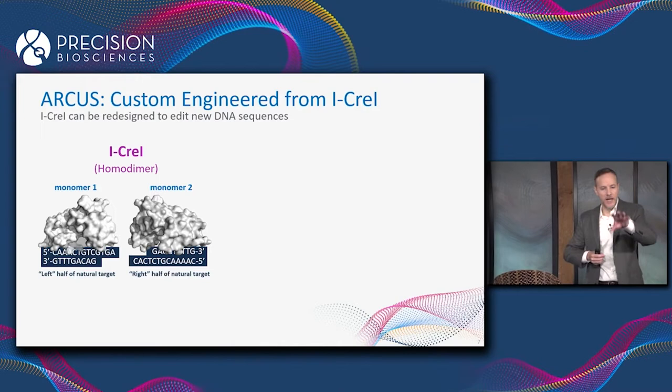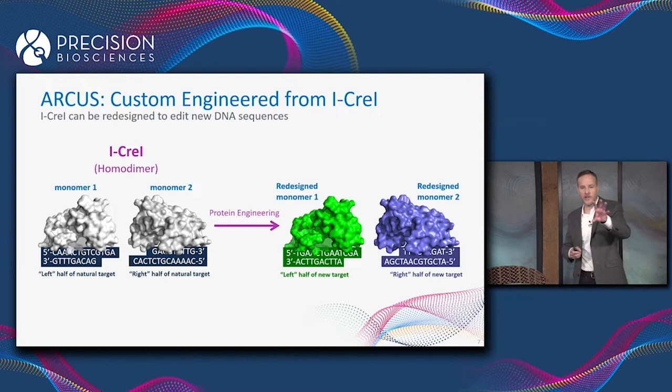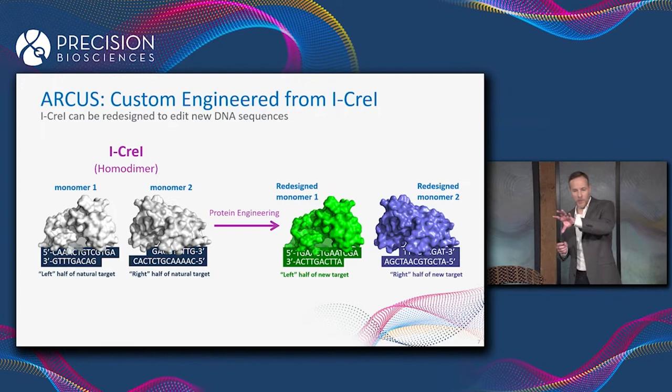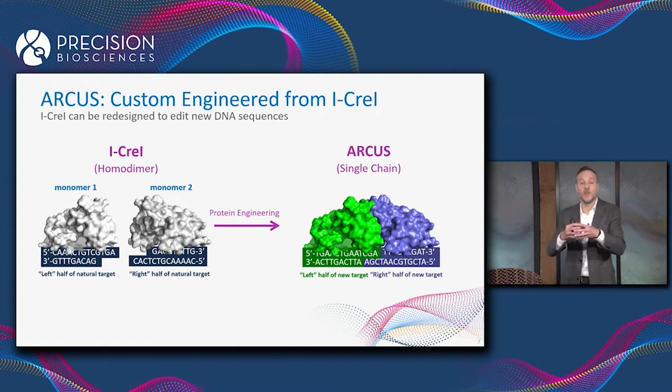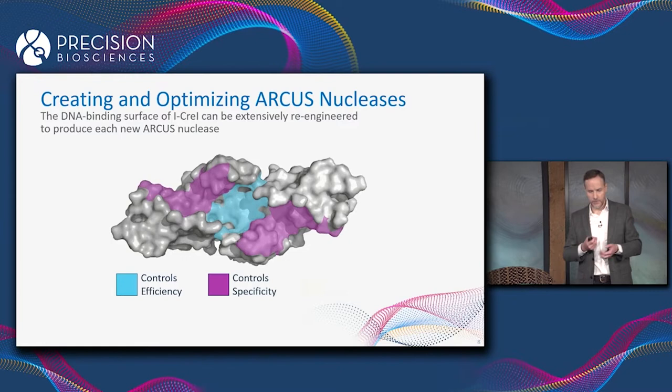In order to re-engineer this enzyme to recognize a completely different DNA sequence, we actually have to engineer two proteins. We have to re-engineer a first monomer on the left — the green one on the slide — that recognizes the left half of our new target, and then engineer a completely different second monomer — the purple one — that recognizes the right half. We then fuse those two halves together into a single protein expressed from a single gene. That's what we call ARCUS.